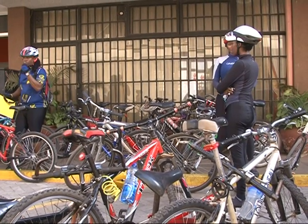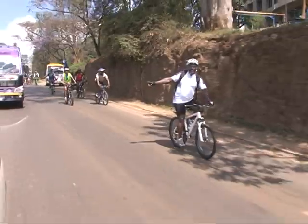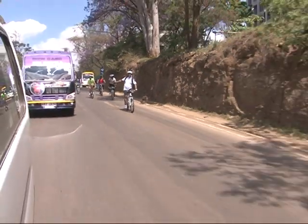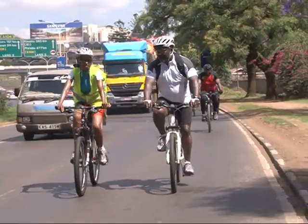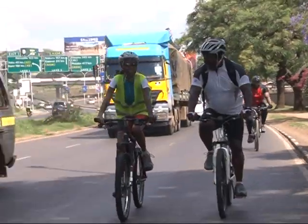Bicycles are not only used for transportation, but they can also be used for fun rides and exercise. Tony Okulo, a lawyer by profession, picked up cycling with an aim of burning calories. It's a healthy habit to acquire — it helps you get fit and lose weight. We also need people to start respecting cyclists. Unfortunately, the way most of our drivers drive on these roads, they have no respect for cyclists.